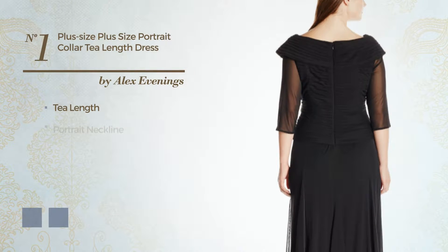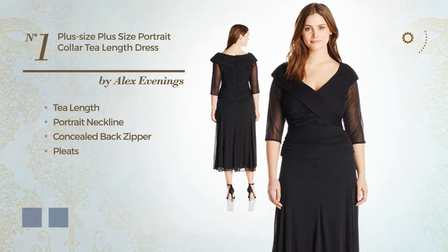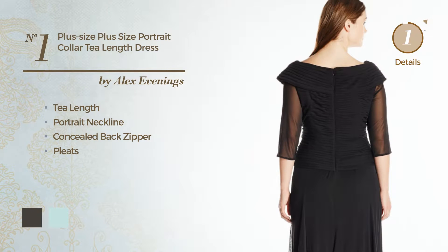Number 1, T-Length Dress. Featuring a portrait neckline, as well as concealed back zipper, and accented with pleats. The available color variations include black ink and moonlight jade.